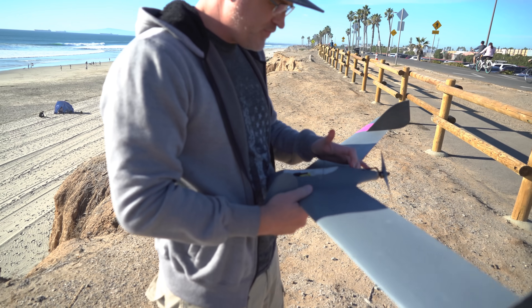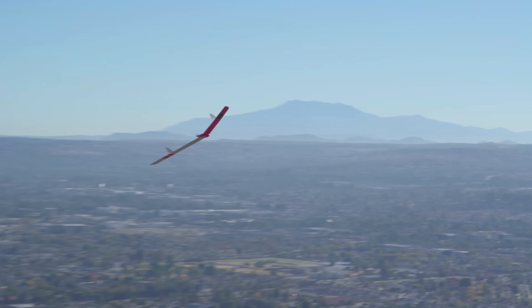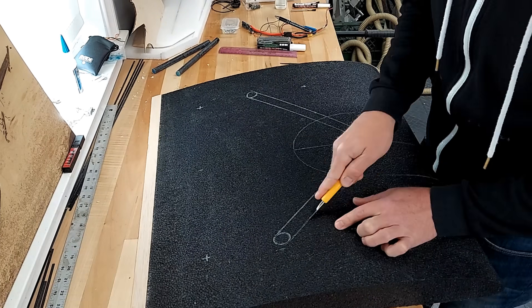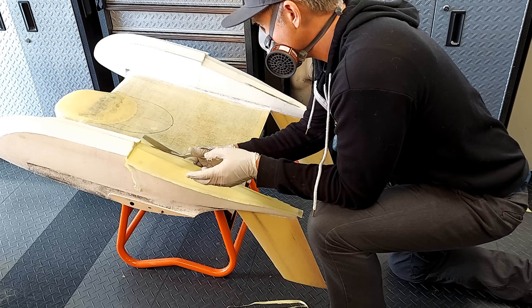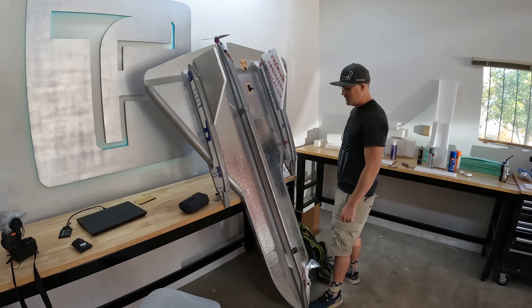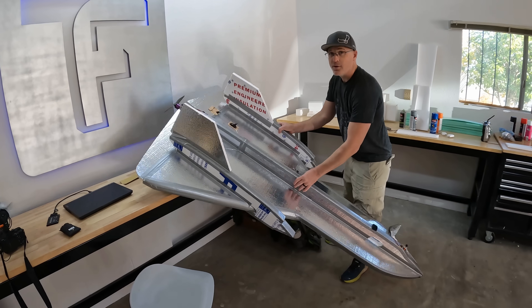He insulted one of my aircraft and hurt its feelings, so I decided to take the opportunity to tell you why some planes have skinny wings, some have wide wings, and some are in between. I'll try to keep it very basic, but that shouldn't be too hard since my understanding is also quite basic. I just happened to have another plane in the shop that is the exact opposite of the one Daniel made fun of.